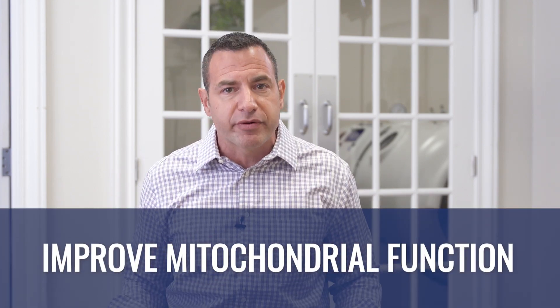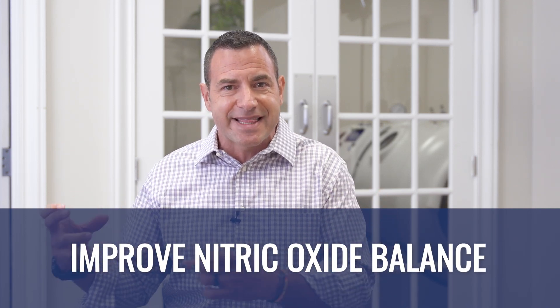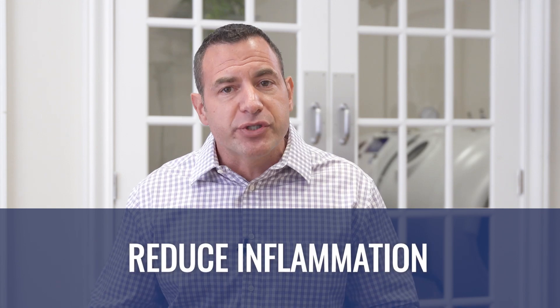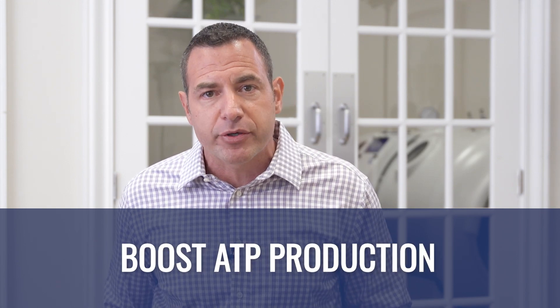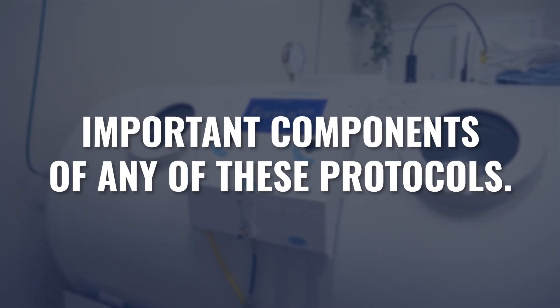As long as you're using your red light and hyperbaric oxygen on a regular basis, they're both going to improve mitochondrial function, improve the balance of nitric oxide synthase molecules, reduce inflammation, and improve ATP synthesis. Utilizing them regularly is what's important. If you did the Red, Blue, and O2 protocol once or twice a month and that was it, you're probably never going to get these benefits anyway. It's really what you do on a regular basis that's going to shift your health, so consistency and duration are the most important components of any of these protocols.